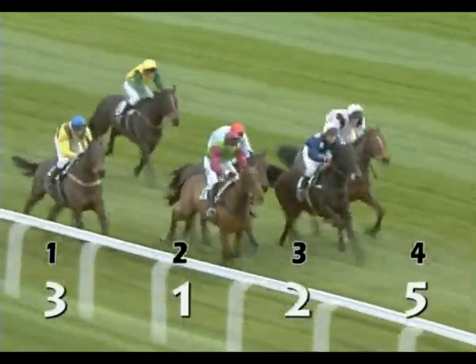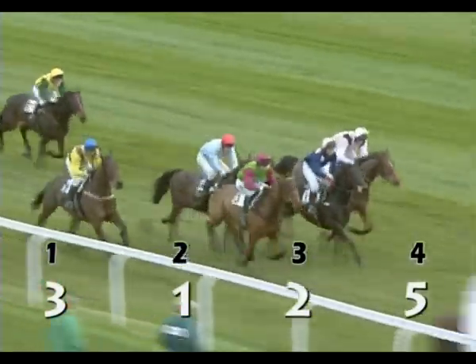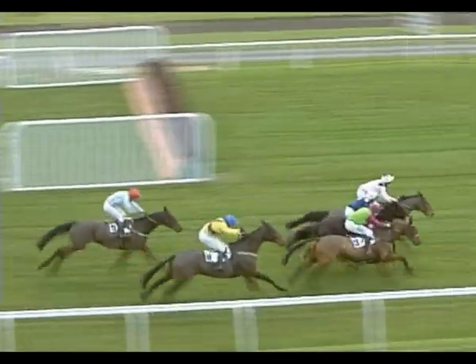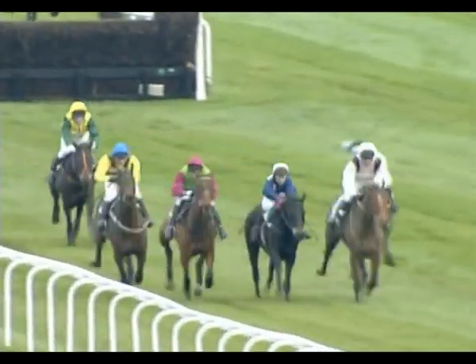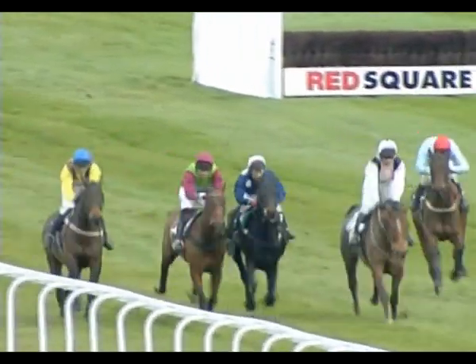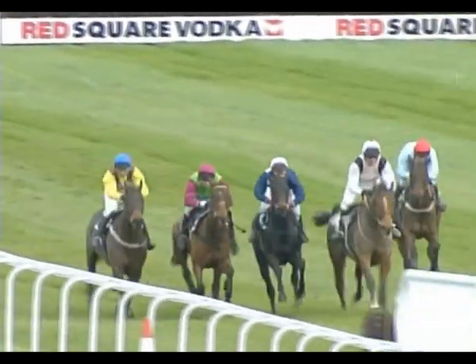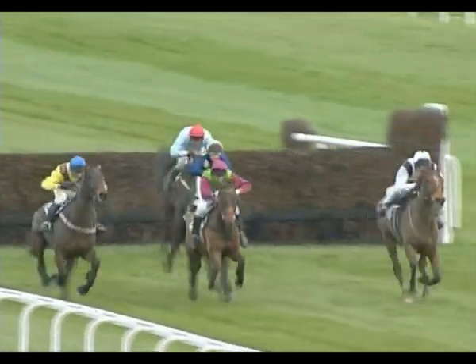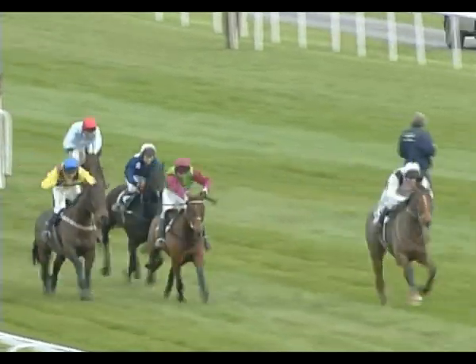They come down towards the second last — it's all change again. Three hits the front from one and then two on the far side in third. A length and a half back to number eight who's trying to rally. A length and a half then back to number five and the one who's dropped away is number six. Running down towards the final fence in the centre, number one just about takes up the running from number three. Number eight into this — good leap on the far side by two. Five now just starts to drop away. The race is really on.